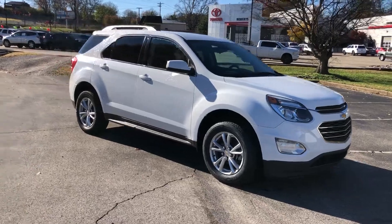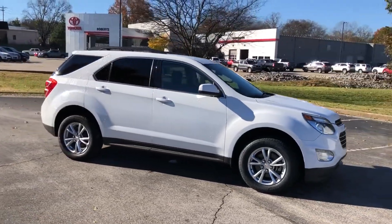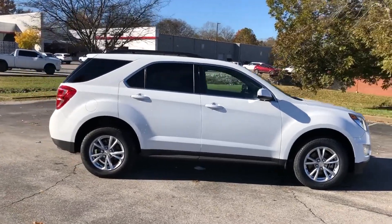2017 Chevrolet Equinox. This SUV offers space as well as power and performance.